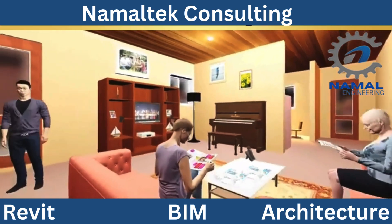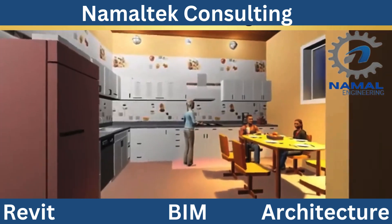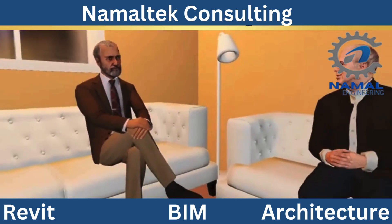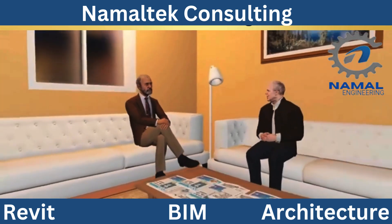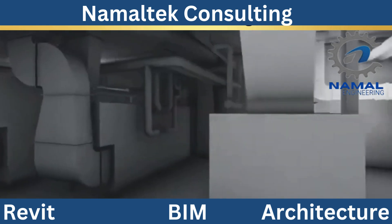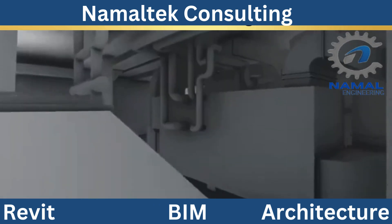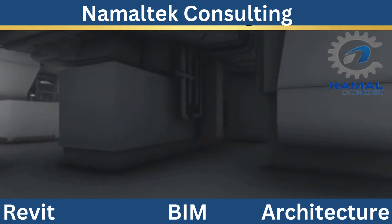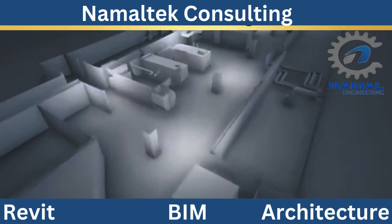Second, BIM Modeling: BIM isn't just a design tool — it's a game changer. With BIM, we create intelligent 3D models that provide a digital representation of your project. This ensures seamless collaboration, reduces errors, and allows for real-time adjustments, saving time and costs.